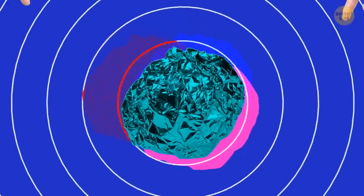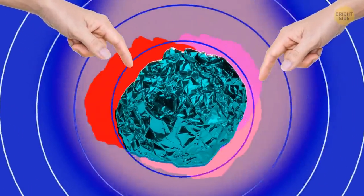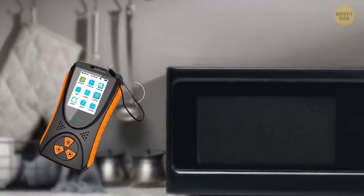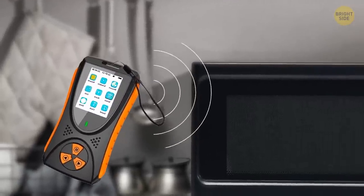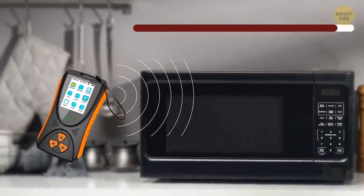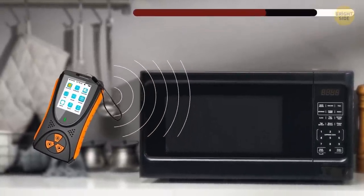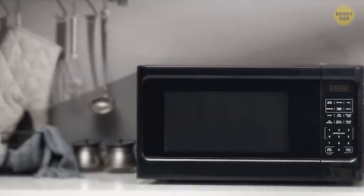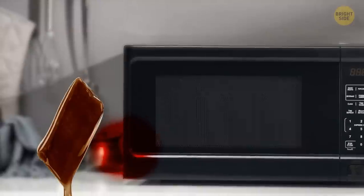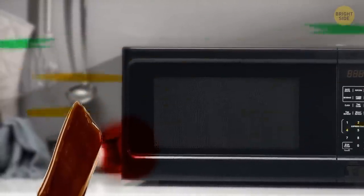One important thing though: don't touch the covered part while the microwave is on. There's a device called a microwave radiation detector that measures the intensity of the leakage. But if you don't have it and want to understand how bad the leakage is, put a frozen chocolate bar very close to the covered hole and wait to see how fast it melts. It can give you an idea about the intensity of the leak.